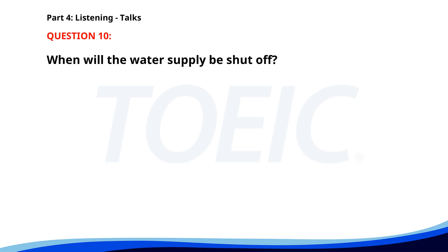Number 10. 'Please note that the town's water supply will be temporarily shut off for maintenance this Sunday from 10 a.m. to 4 p.m. We advise residents to store enough water in advance. Updates will be posted on the town's website and social media.' When will the water supply be shut off? A. Sunday, 10 a.m. to 4 p.m. B. Friday, 11 a.m. to 5 p.m. C. Saturday, 9 a.m. to 3 p.m. The correct answer is A. Sunday, 10 a.m. to 4 p.m.